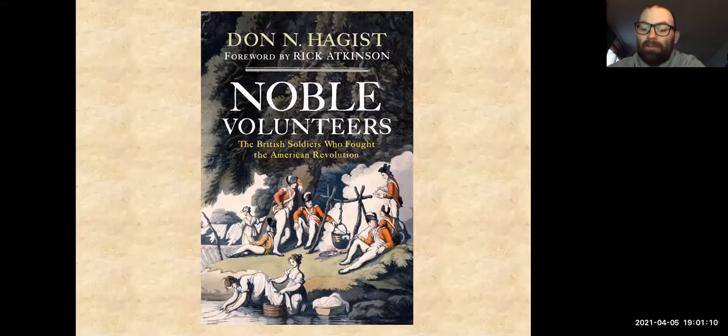I'd like to now introduce Don Hagist. Don is the managing editor of the Journal of the American Revolution and a researcher in the demographics and culture of the British Army during the Revolution. His books include The Revolution's Last Men, The Soldiers Behind the Photographs, and British Soldiers American War, among others. Tonight, he will be talking about research from his book, Noble Volunteers: The British Soldiers Who Fought the American Revolution. Please welcome Don.